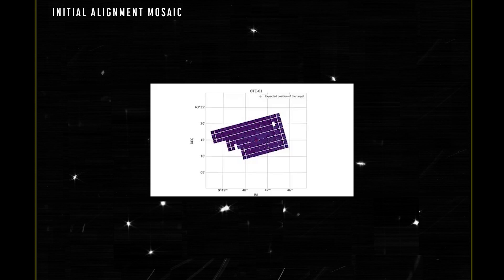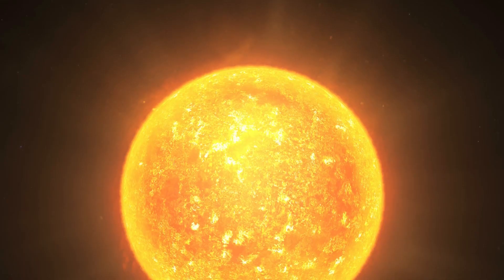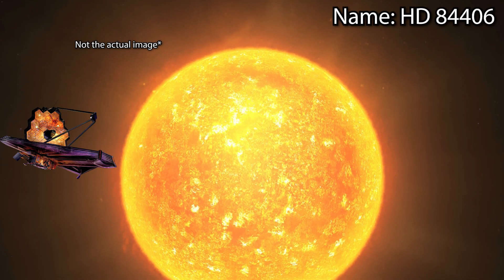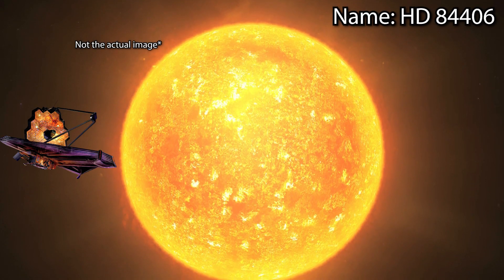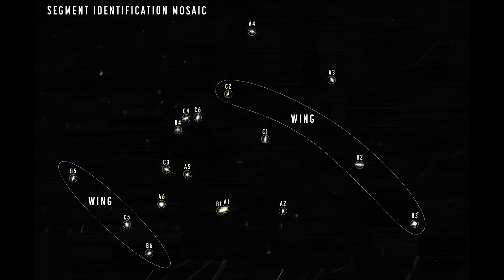NASA has also released a fascinating mosaic containing the different images of the target star that each mirror segment was able to capture, with the help of the 10 detectors that the near infrared camera uses. The target star is known as HD 84406, an isolated star in the Ursa Major constellation, specifically chosen because it is far enough away from other stars of similar brightness, making it easy to identify. In this mosaic you can see that each image is labeled with the corresponding mirror segment that took it.